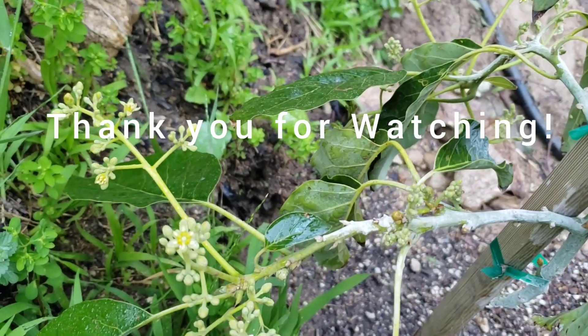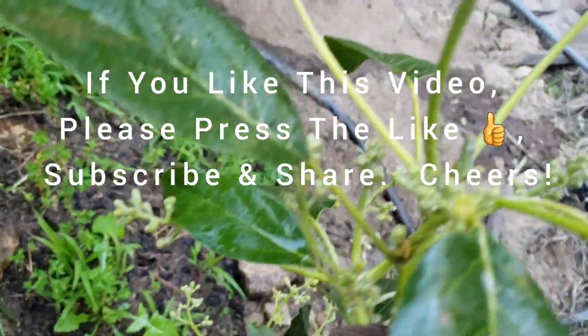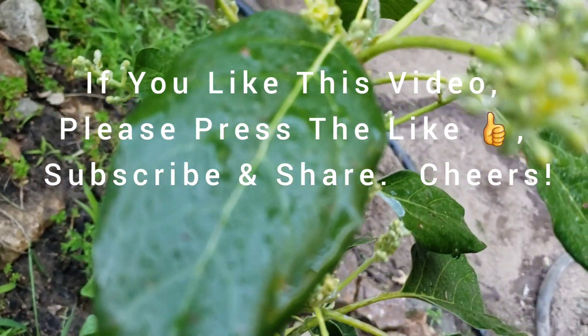Thank you very much for joining me today. If you like this video and this channel, please press the like and subscribe. Thank you everyone.